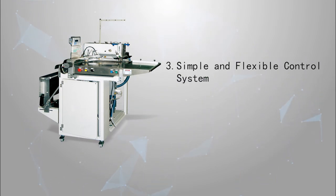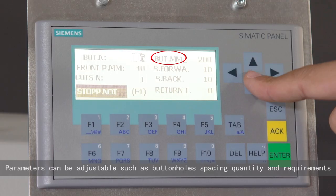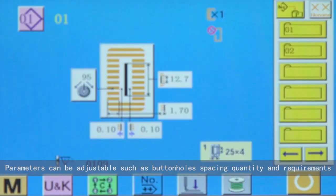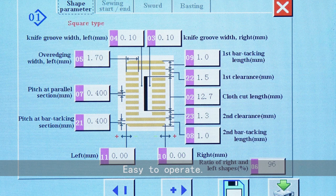Third: simple and flexible control system. Parameters can be adjusted, such as buttonhole spacing, quantity, and requirements. Easy to operate.